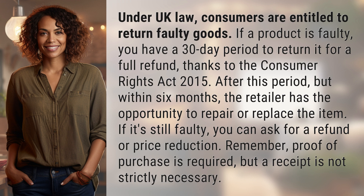After this period, but within six months, the retailer has the opportunity to repair or replace the item. If it's still faulty, you can ask for a refund or price reduction.